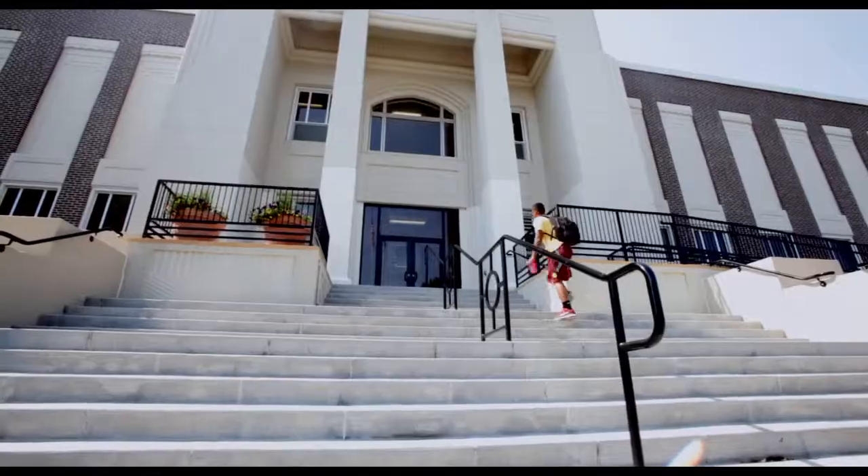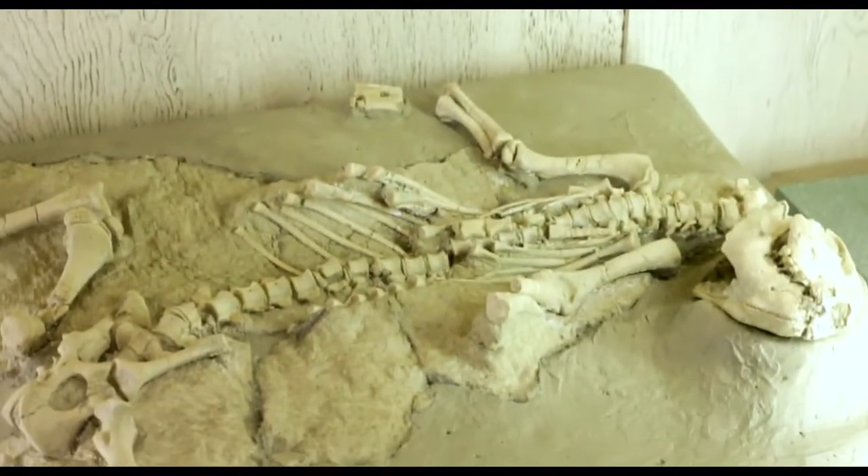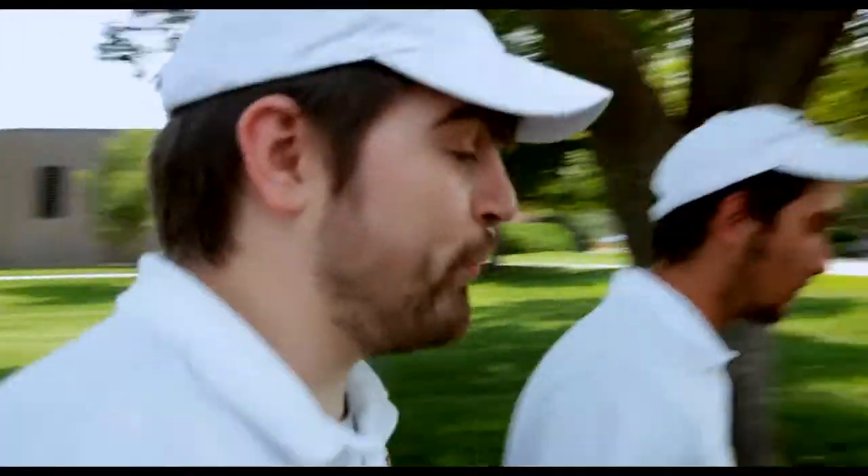Located in the center of the campus of School of Mines, you can find a little hidden treasure, and that's the Museum of Geology. This place has over half a million specimens including fossils, rocks, and minerals. I say we go check it out. Let's do it. All right. I think this place is gonna rock.